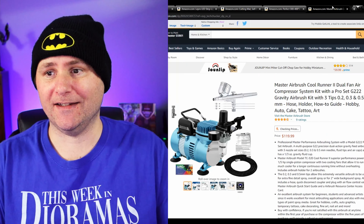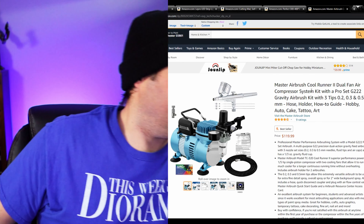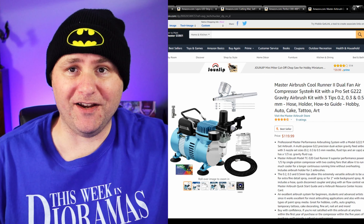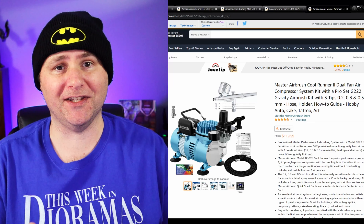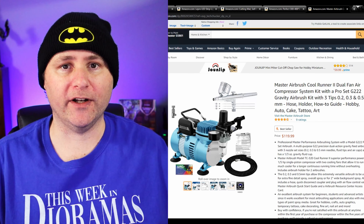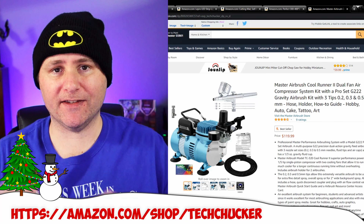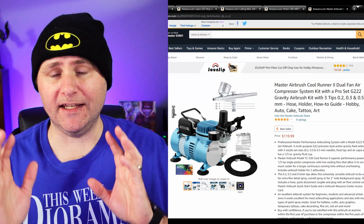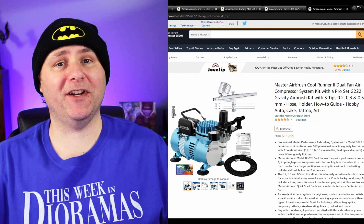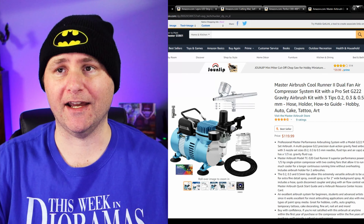Something for the very much more advanced diorama creator — it is an airbrush set. This is the set that I got: the Master Airbrush Cool Runner II Dual Fan. I've actually got it right here. Sadly I haven't used mine yet, but I plan on it very soon. This is a fairly expensive piece, so you better really like the person you're buying it for — it's $120. But at $120 you're getting the air compressor, a nice airbrush with three different needles for different output levels, the air hose, everything you need to get started. This would be a great way to show somebody you love them.